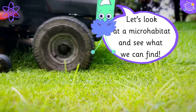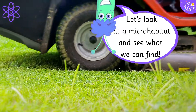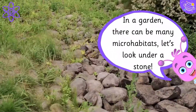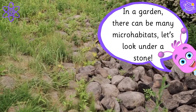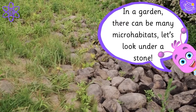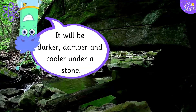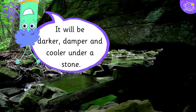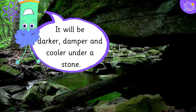Let's look at a microhabitat and see what we can find. In a garden, there can be many microhabitats. Let's look under a stone — it will be darker, damper and cooler under a stone.